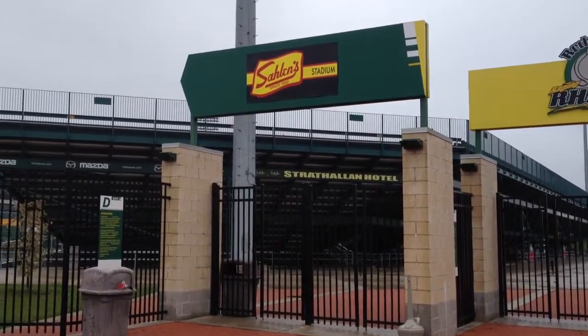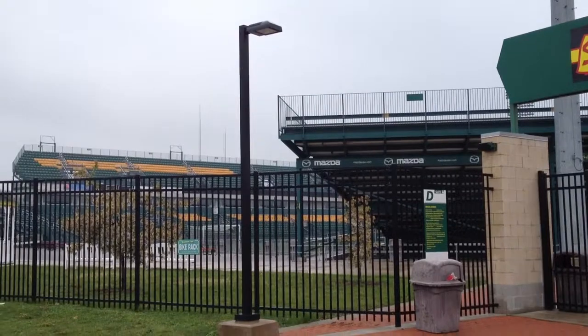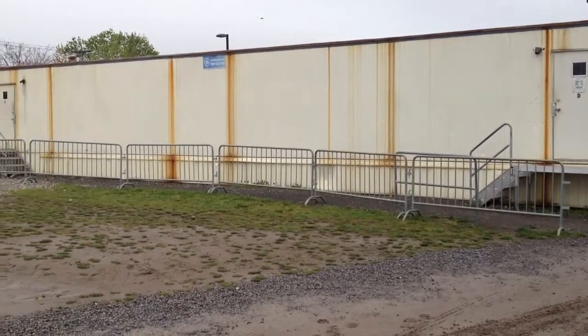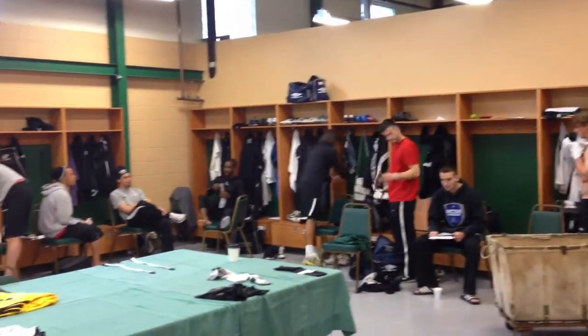The Rhinos, Rochester Rattlers lacrosse team, and Western New York Flash women's soccer squad, as well as their opponents, had been using trailers for locker rooms. They served their purpose, but they were cramped and had only portable showers. The lack of permanent facilities was the number one reason the state football playoffs pulled out of the stadium last year.